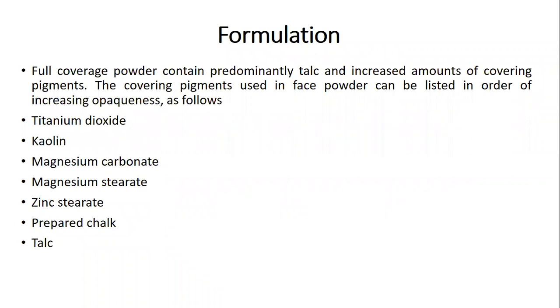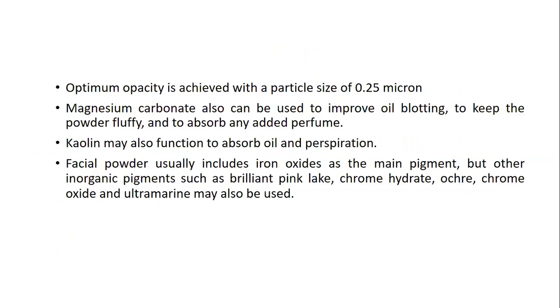The ingredients in face powder include talc and increased amounts of covering pigments. Covering pigments are listed in order of increasing opaqueness: titanium dioxide, kaolin, magnesium carbonate, magnesium stearate, zinc stearate, prepared chalk, and talc. An optimum opacity is achieved with a particle size of 0.25 micron. Magnesium carbonate improves oil blotting, keeps the powder fluffy, and absorbs added perfume. Kaolin absorbs oil and perspiration. Facial powder usually includes iron oxides as the main pigment, and inorganic pigments like brilliant pink, clay, chrome hydrate, ochre, chrome oxide, and ultramarine may also be used.